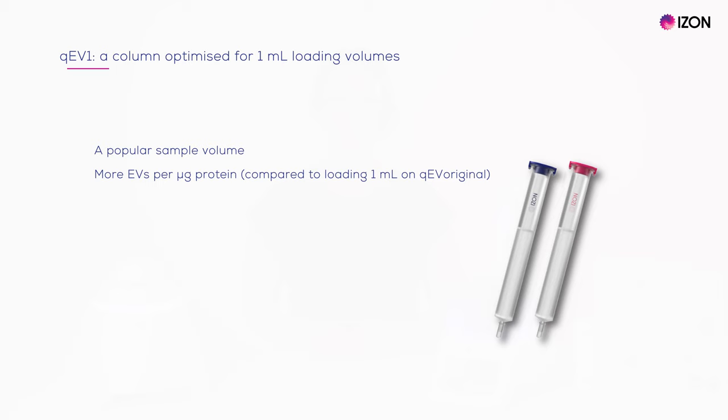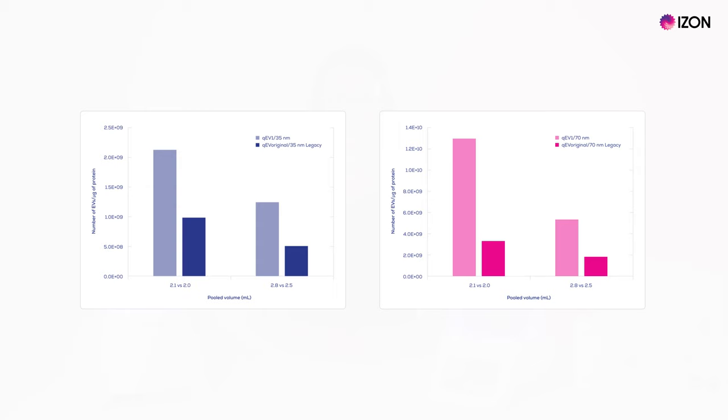Recently, we also launched the QEV1. The QEV1 was developed to meet the strong demand for a column optimised for a 1ml sample, a common sample volume obtained in clinical studies, general research, EV biomarker development and sample consortiums. Applying 1ml samples to QEV1 columns results in a better EV to protein ratio, when compared to applying 1ml to a QEV original. Data here are shown for both the 35 and 70nm series.